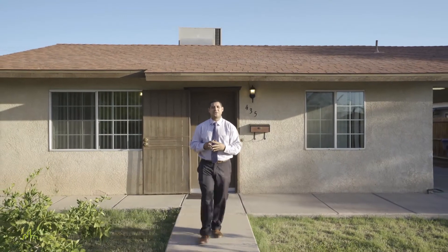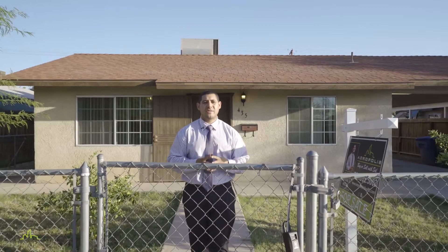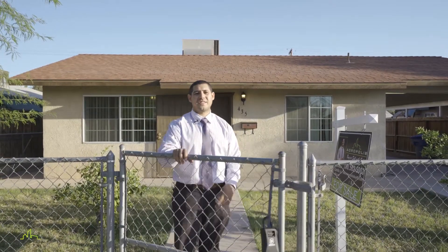Hi, Imperial Valley. This is Salvador Carrillo Jr., Realtor with Acropolis Enterprise, and I'm inviting you to check out my newest listing in the lovely city of El Centro. Let's take a look.